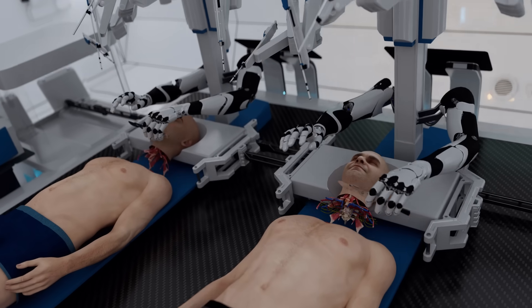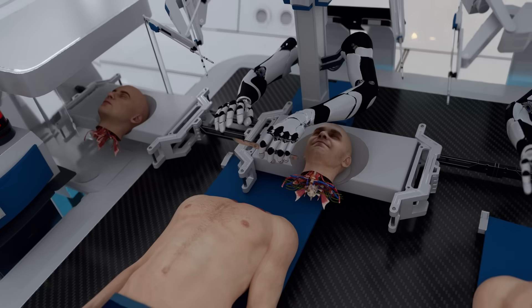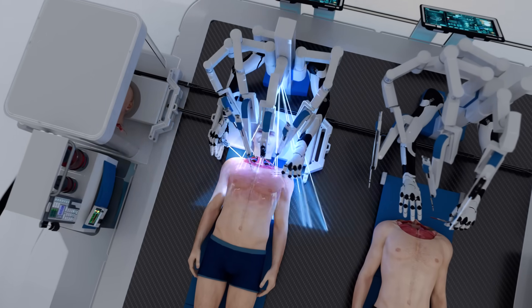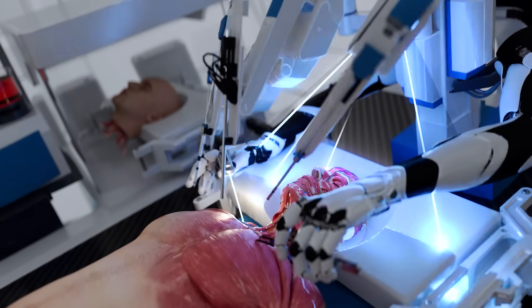The recipient's head is then positioned adjacent to the donated body using a mobile platform. BrainBridge immediately connects the detached head to the circulatory system of the donor body, which helps maintain blood flow during the rest of the procedure.